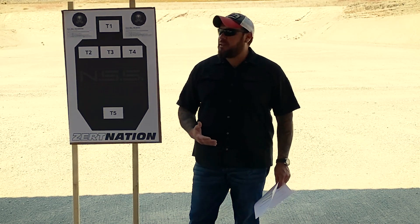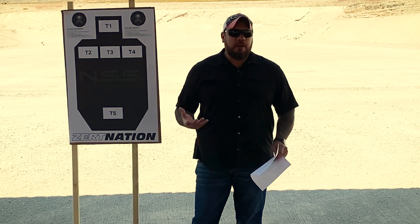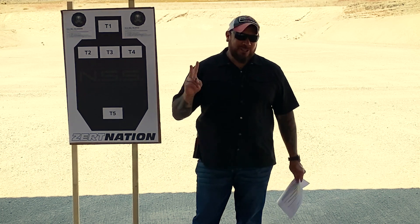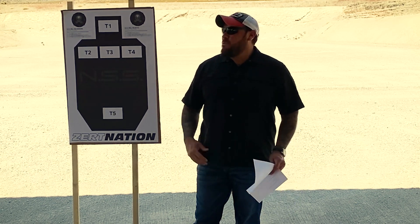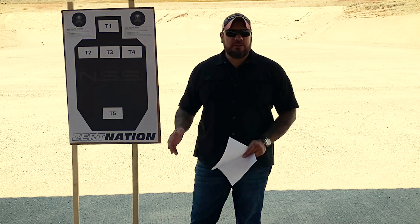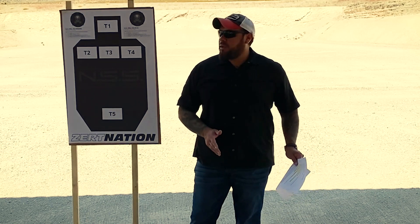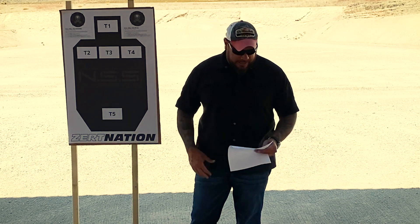Even though this is a defensive handgun class, it's going to be a merge of both. We're going to focus on some defensive and advanced marksmanship stuff, which some people think is oxymoron, but it's not — it's two different things. And then we're going to apply some performance standards on speed and efficiency on running the gun. Then we'll go into a little bit of some fun, cool-guy tactics stuff to merge it all together.